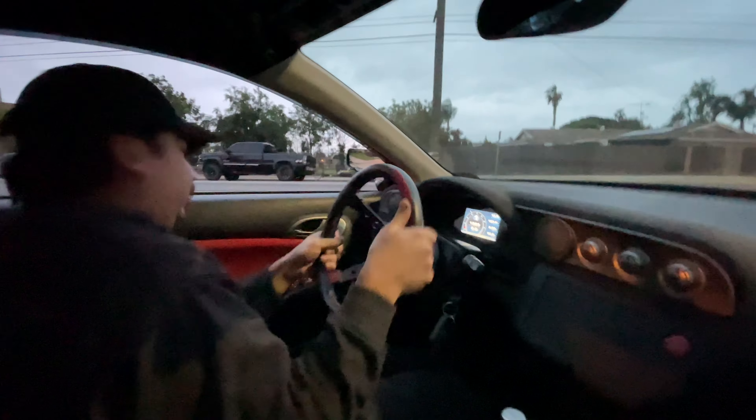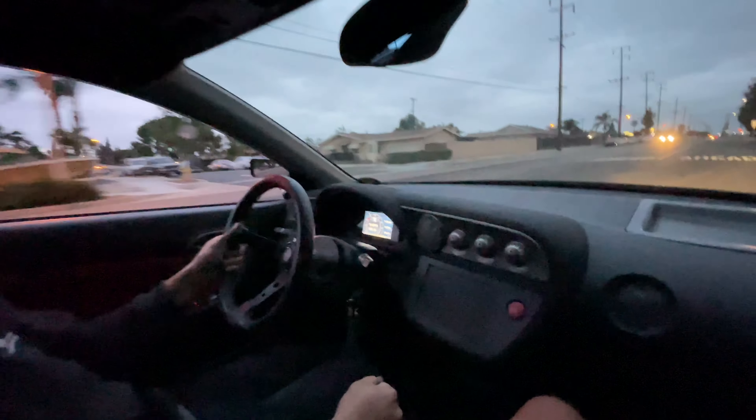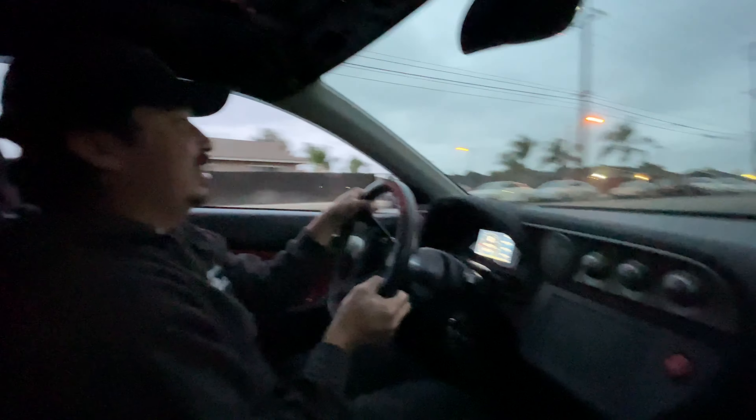Bro, there's like a vlog of a vlog right now. This is a vlog inside a vlog — it's like inception. Vlog inception! Look at this, it's crazy.